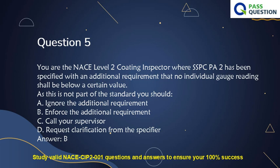Question 5. You are the NACE Level 2 Coating Inspector where SSPC PA 2 has been specified with an additional requirement that no individual gauge reading shall be below a certain value. As this is not part of the standard, you should: A. Ignore the additional requirement. B. Enforce the additional requirement. C. Call your supervisor. D. Request clarification from the specifier. Answer: B.